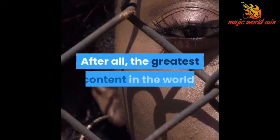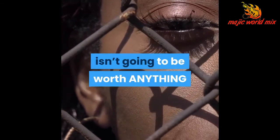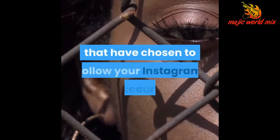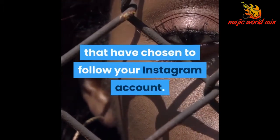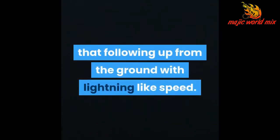After all, the greatest content in the world, matched perfectly to your ideal customers, isn't going to be worth anything unless you are getting eyeballs and actively engaging people that have chosen to follow your Instagram account. Without followers, all of your efforts are wasted completely, so you have to build that following up from the ground with lightning-like speed.